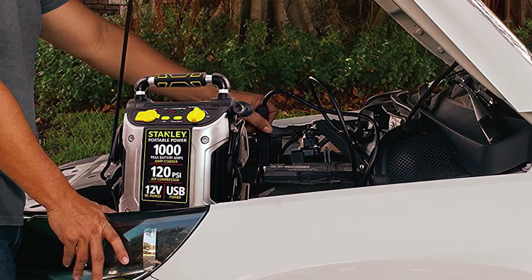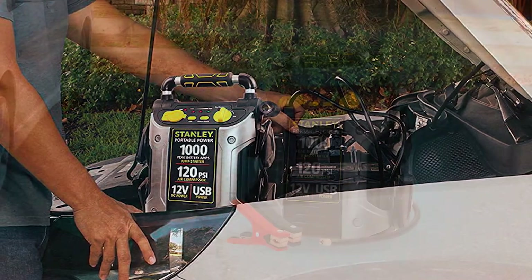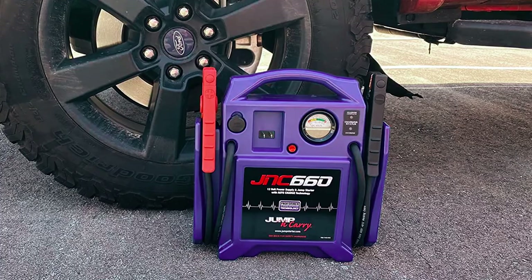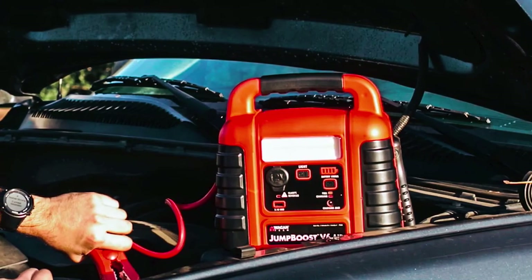Even as we try our best to avoid incidents like dead car batteries, in most cases it's inevitable. To avoid getting stranded by the roadside, you should get the best car battery charger available. We have helped by providing some of the best on the market, so now it's all up to you to choose one that will fit your needs.